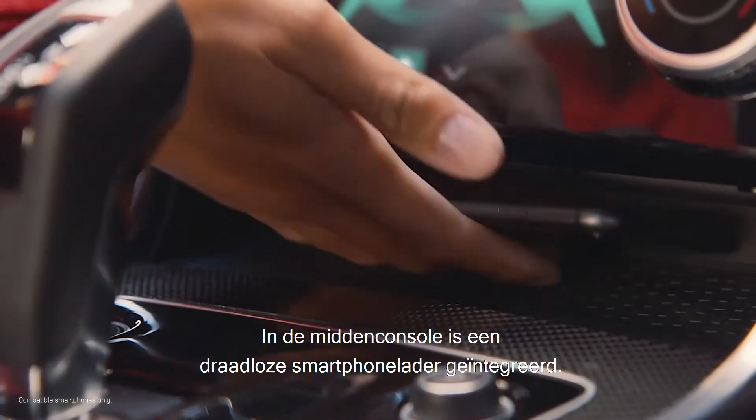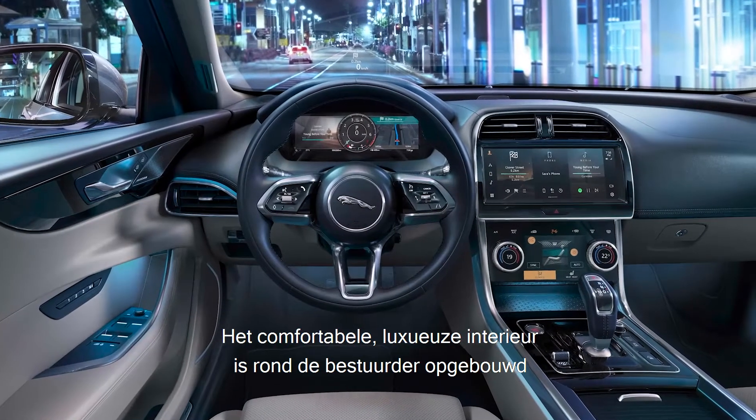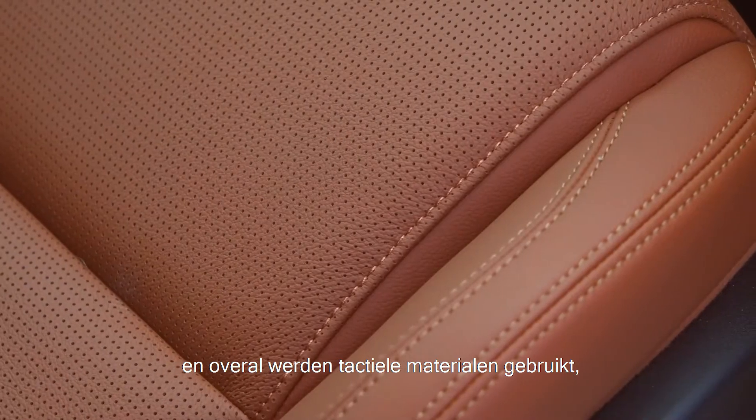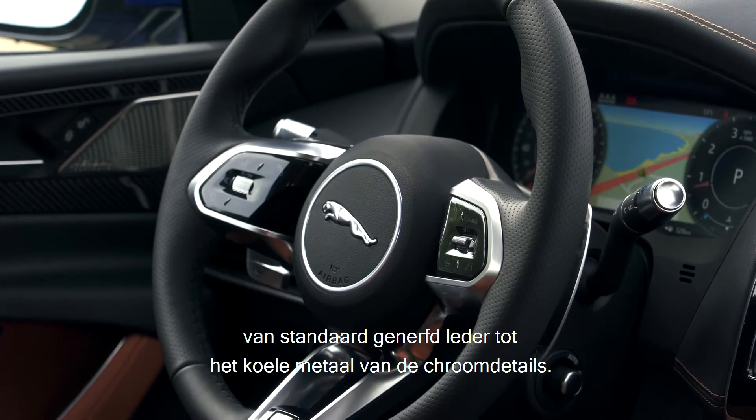The app can also cool the car down before you get in for your comfort in summer. Wireless phone charging has been built into the centre console. This is a comfortable, luxurious cabin designed around the driver and filled with tactile materials, from the standard grained leather seats to the cool metal of the chrome detailing.